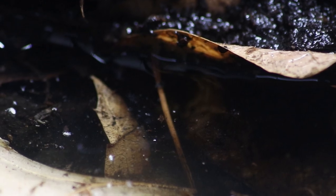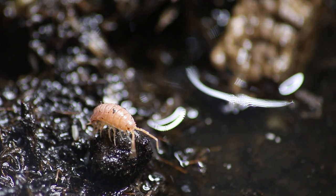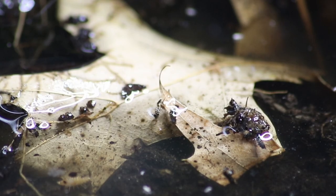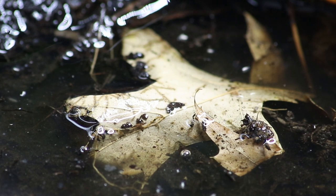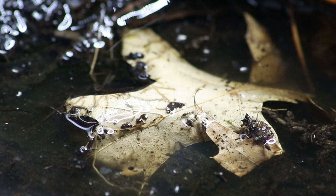The water didn't seep into the dirt as I hoped, and you could even see some isopods looking into it for their fallen family members. Or so I thought. Do you see him? That isopod — under the water.